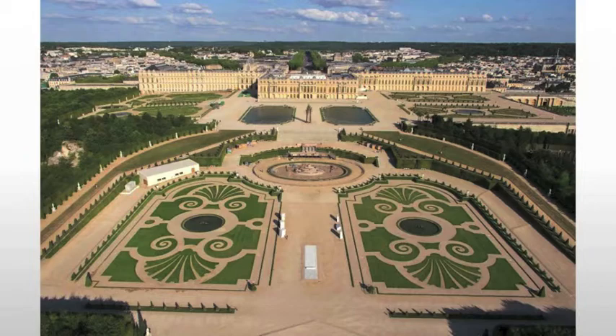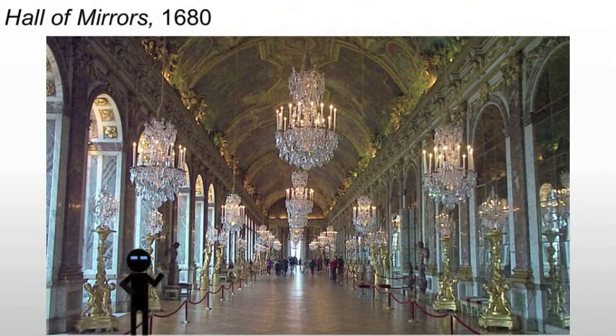The part of Versailles that everyone focuses on is the Hall of Mirrors. Originally, this was intended to have gold and silver chairs and gold and silver furnishings. During the French Revolution, much of that was removed, and some of it was broken — hence the fact that it is Baroque.